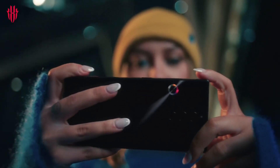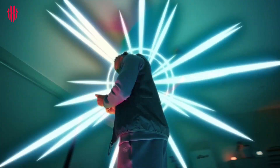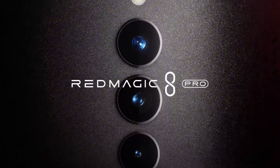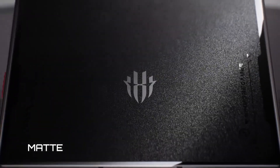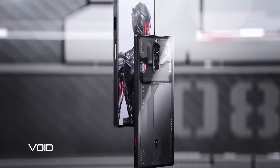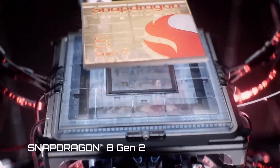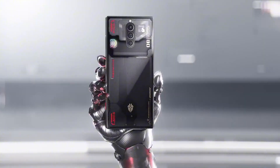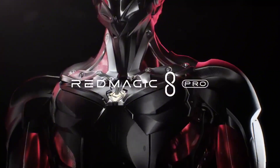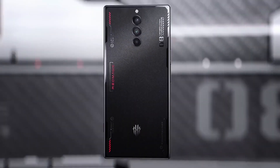The phone also features a massive 5,500mAh battery with support for 65W fast charging, allowing you to play for hours on end without interruption. Other standout features include a 48MP quad camera setup featuring a wide-angle lens, telephoto lens, and depth sensor, as well as advanced cooling systems to keep your device running at optimal temperatures during intense gaming sessions. The phone also features a dedicated gaming mode which enhances performance and reduces latency. With its impressive specifications, sleek design, and affordable price tag, this phone is sure to impress even the most discerning gamers.